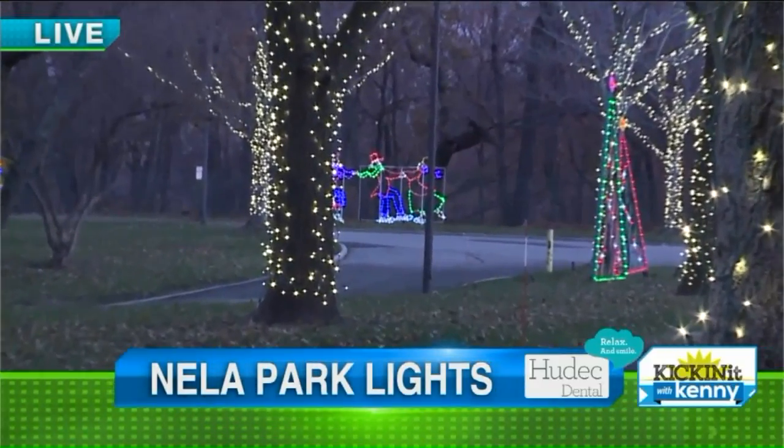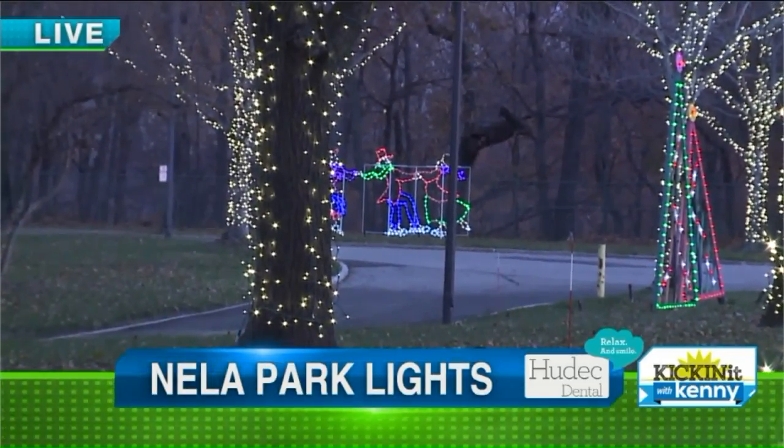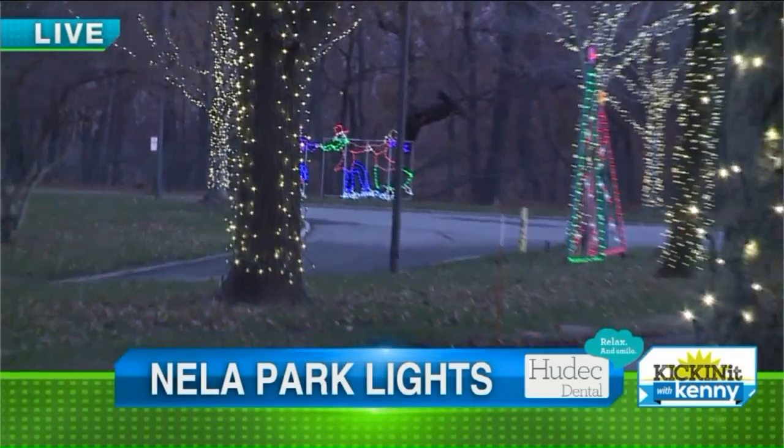I didn't realize how big the campus is. The campus is over 90 acres, right? Oh yes, it is. Wow. Okay, that's a lot of lights. It definitely is — that's a lot of lights.